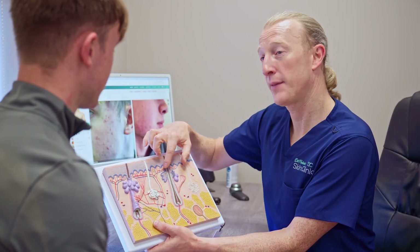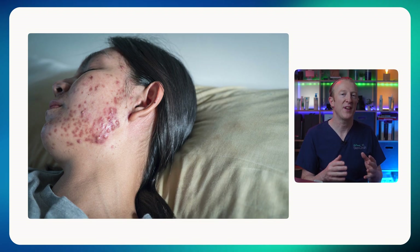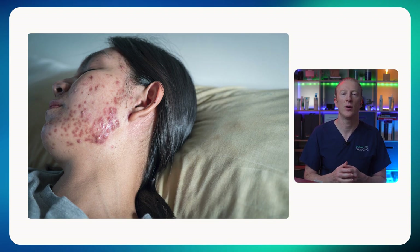Isotretinoin, also known as Roaccutane, is the most powerful treatment we have for acne, but it's not for everyone and it's not the first step. It's used when other treatments haven't worked, or if you have severe acne like cystic acne that causes scars. There's a lot of fear online about isotretinoin and sometimes that's justified, but when it's used properly, with the right patient and under the right supervision, it can be truly life-changing.